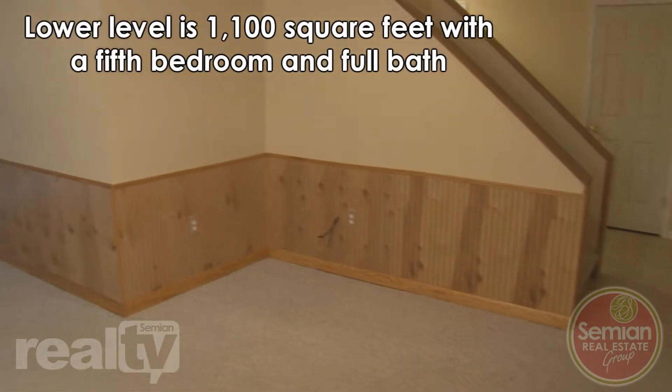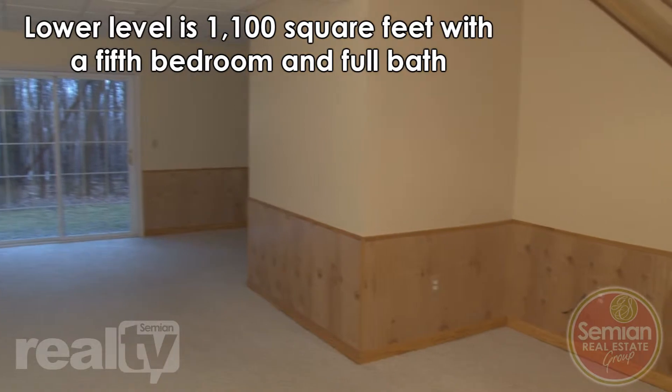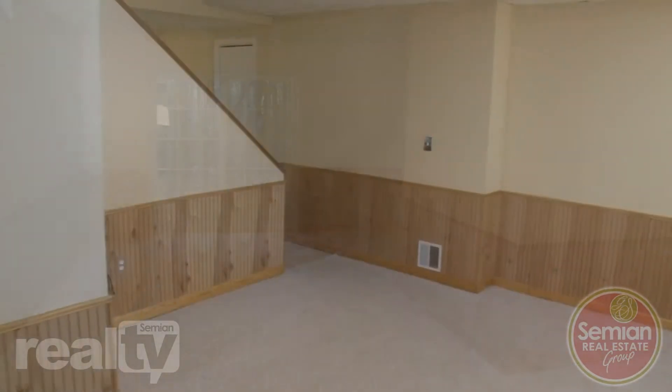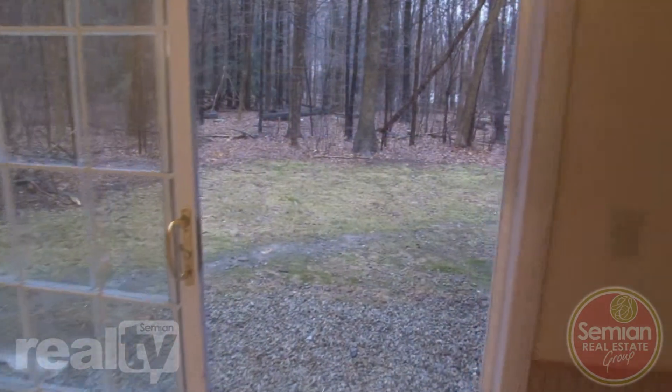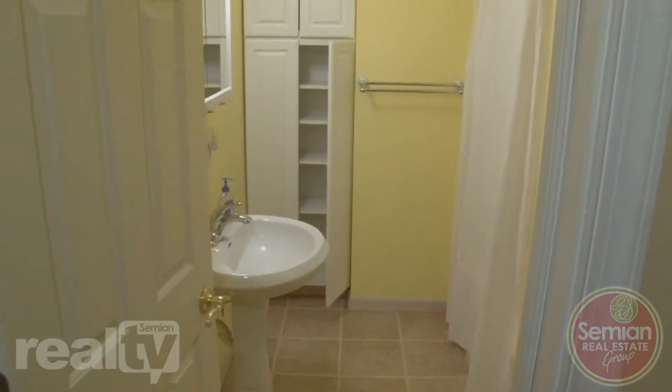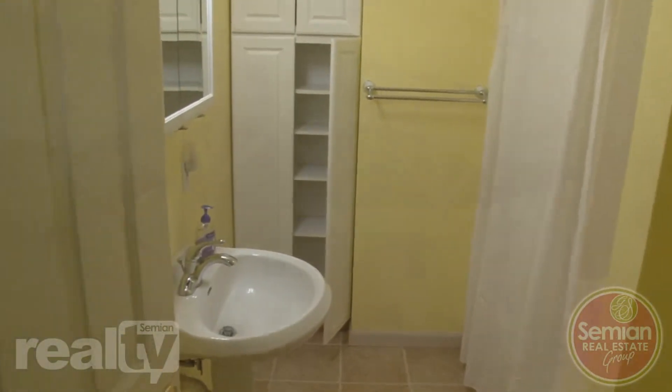On the lower level, we feature another thousand plus square feet of living space. This includes a spacious 15 by 25 family room, an additional bedroom, and walkout access to the lush backyard. A full bath and additional storage is also on the lower level.